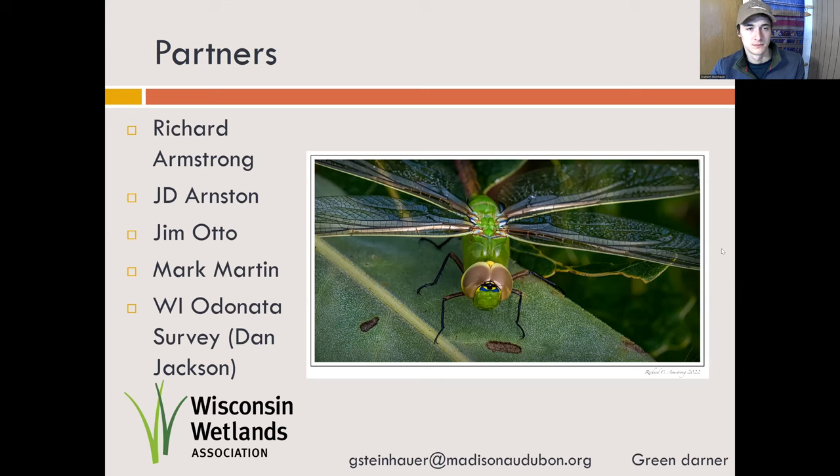The major contributors to this project were Richard Armstrong, J.D. Arnston, Jim Otto, and Mark Martin — a big thanks to them for their effort and enthusiasm. Thank you to the Wisconsin Odonata survey, particularly Dan Jackson, for helping us with identification along the way. And of course, thank you to Wisconsin Wetlands Association for hosting this conference. I'll leave you with this shot of a green darner — it really shows the amazing detail and colors that some of these organisms have that you just might miss if you're not looking closely. This project was really interesting in getting us close to the animals, much like surveying any other biotic group might give you real insight. I really enjoyed this one and would recommend you pick dragonflies to survey. If you have any questions, please send me an email at the address below — otherwise, thank you for watching.